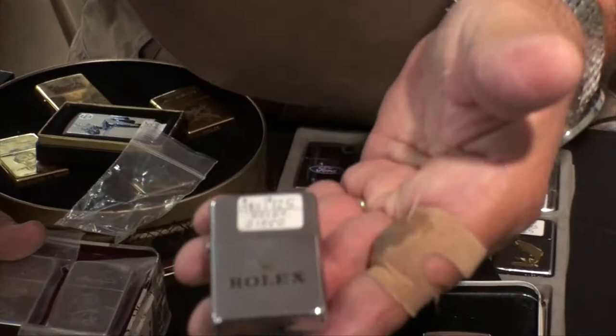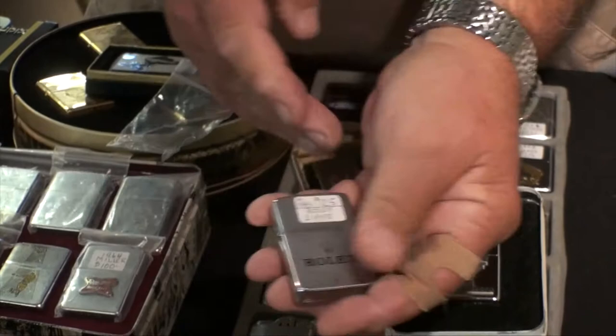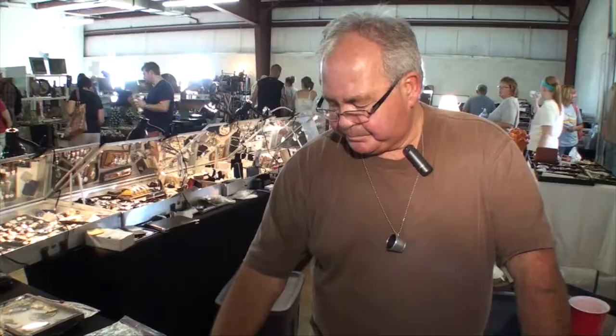This is kind of a fun lighter. This is a Zippo that was used in the Rolex golf tournament, and again this lighter has been carried and worn, but because of the national advertising of Rolex, this one's $125.